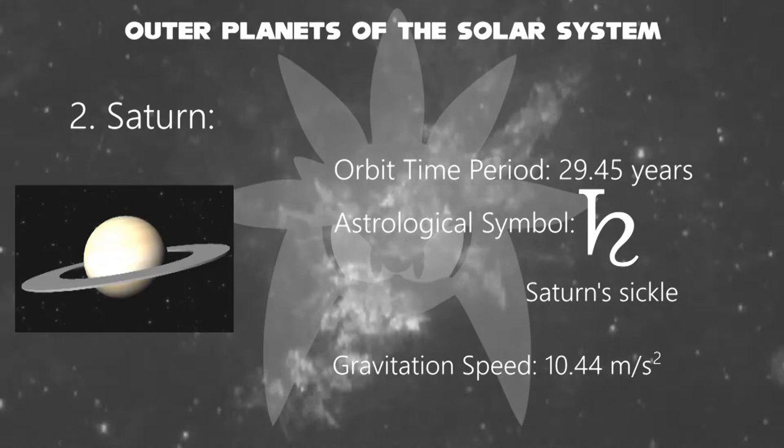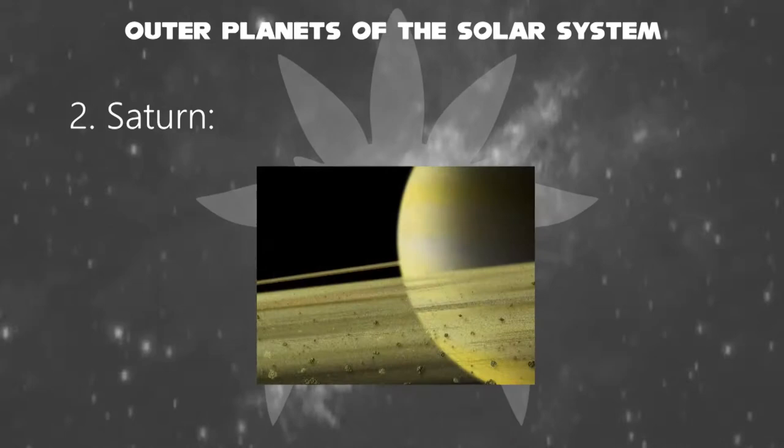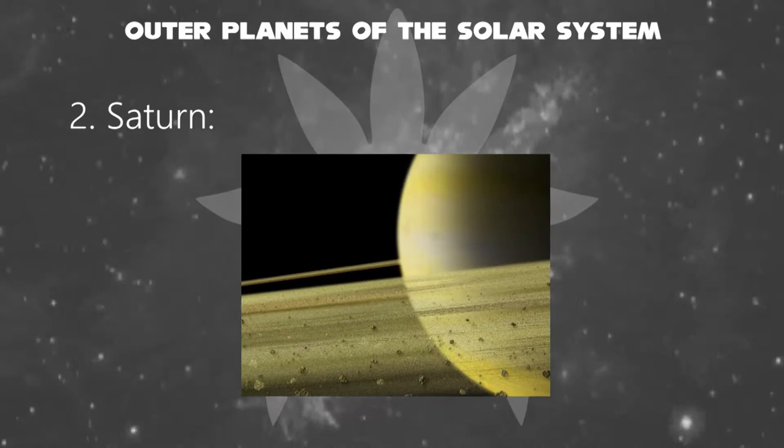Its astrological symbol is Saturn's sickle. Its orbiting period is about 29.45 years, and its gravitation is about 10.44 meters per second squared. Saturn's rings are thought to be pieces of comets, asteroids, or shattered moons that broke up before they reached the planet, torn apart by Saturn's powerful gravity.